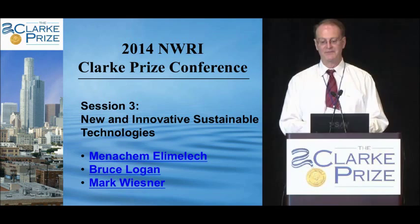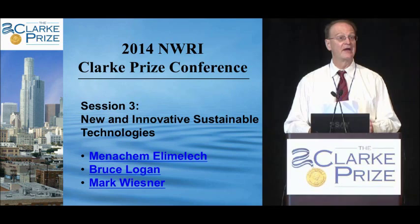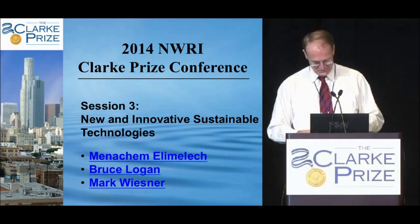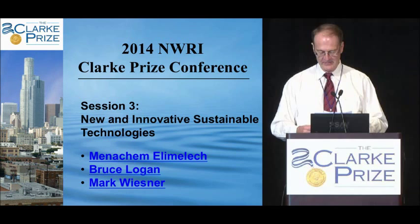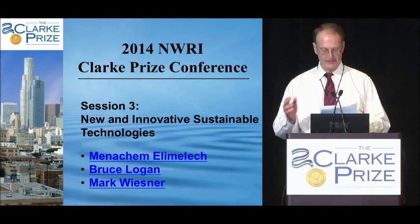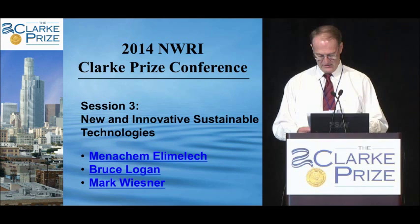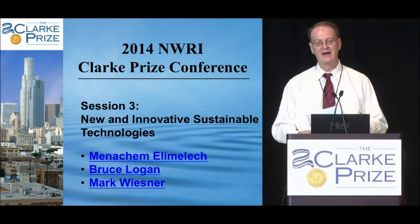Our first one is Dr. Menachem El-Amelek from Yale University. He is the Clark Prize winner of 2005. He is the Roberto Guzuit Professor of Chemical and Environmental Engineering at Yale, and also the founding director of their environmental engineering program. His research is in the water-energy nexus, including membrane processes, desalination, osmosis, and nanomaterials. Menny was elected to the National Academy of Engineering in 2006. Please, Menny, come up.